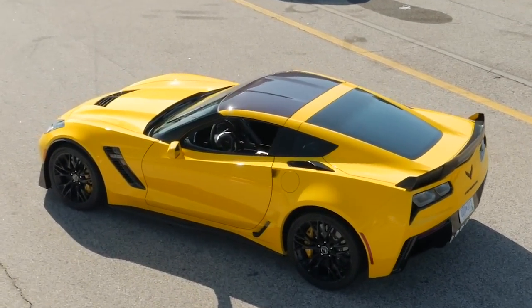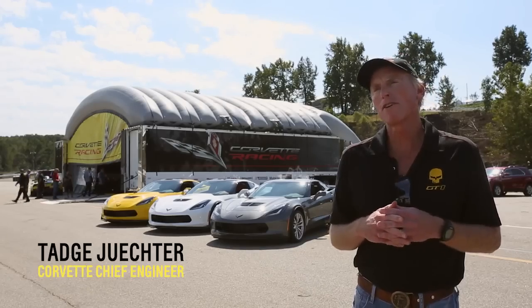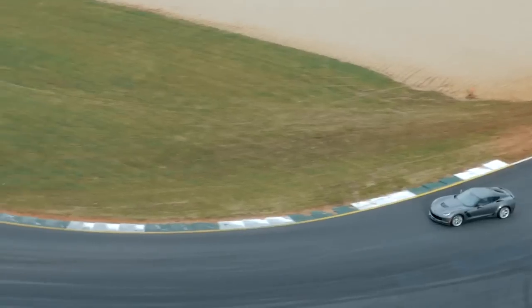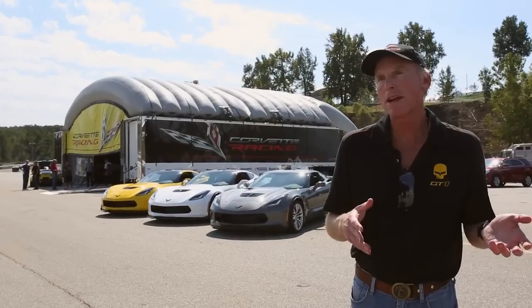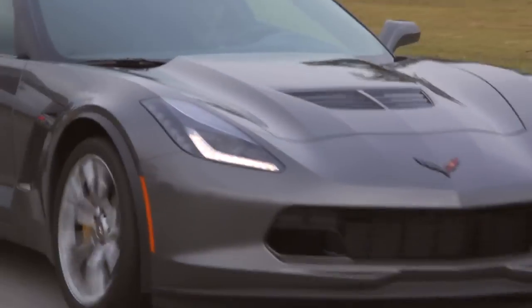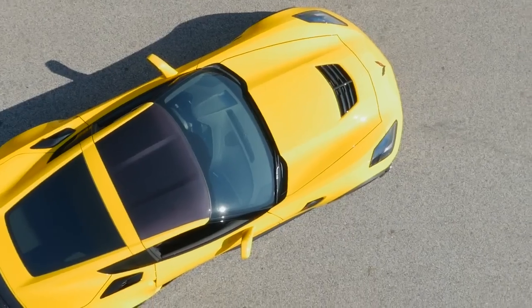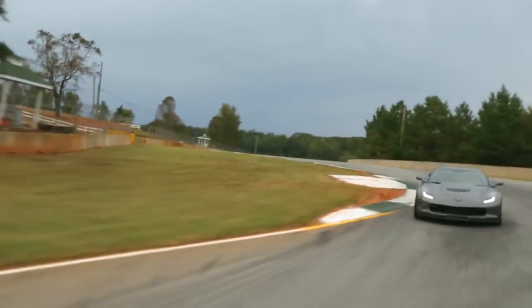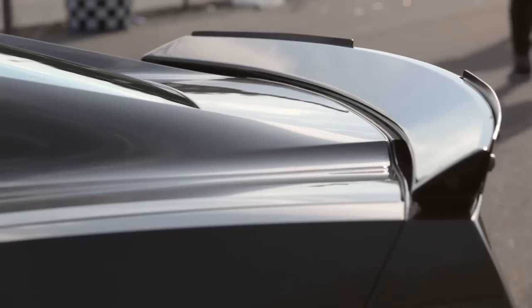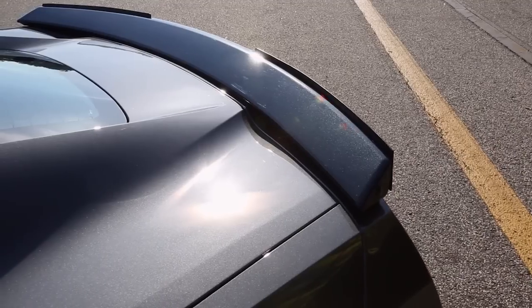The Z06 is the most aerodynamically engineered car we have ever done. We collaborated very closely with the Corvette race team using the same analytical tools that they use for the race car. If you look at the standard Z06, it comes with a very aggressive front splitter and a spoiler with wickers, just like you see on the race car.